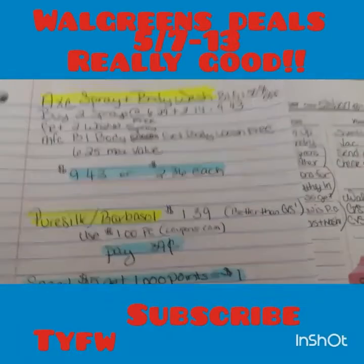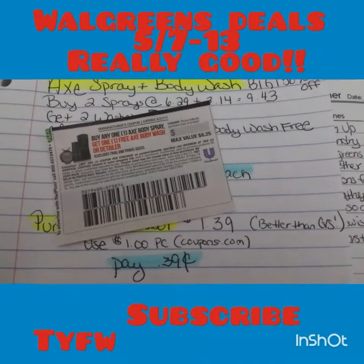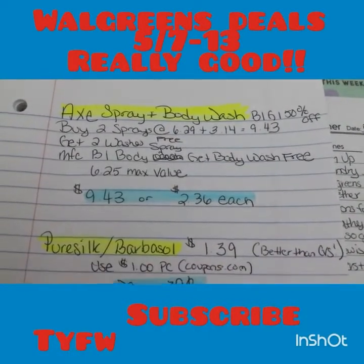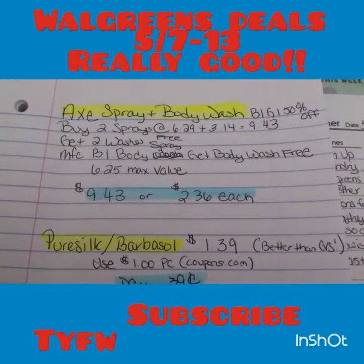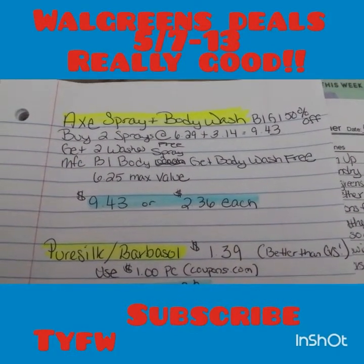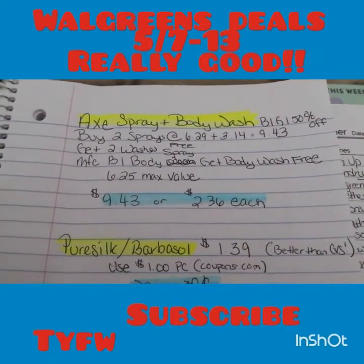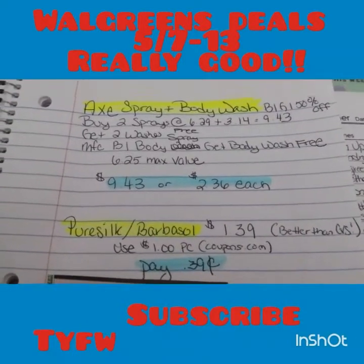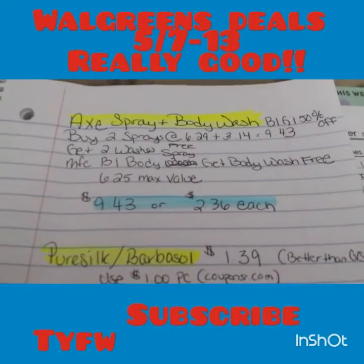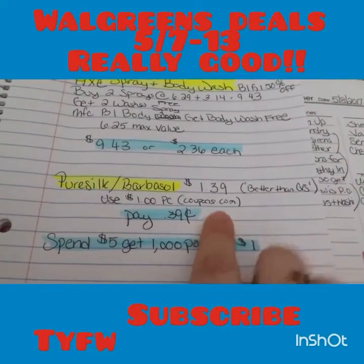This is an okay deal if you're brand loyal to Axe. They have coupons: buy one body spray and get a body wash free — max value $6.25. Walgreens has the sprays buy one get one 50% off. You'd need to buy two sprays and two washes; the body washes would be free. The first spray should be about $6.29, the second $3.14, so you'd pay $9.43 for all four — or $2.36 each. Those things are stupidly expensive, so if you have that coupon it's definitely a good deal.